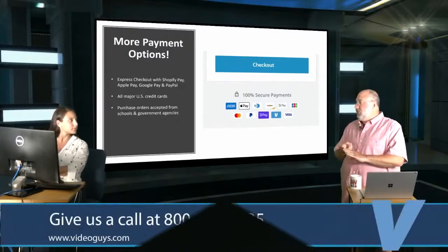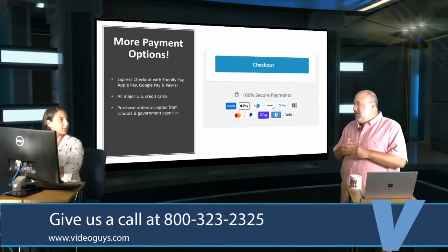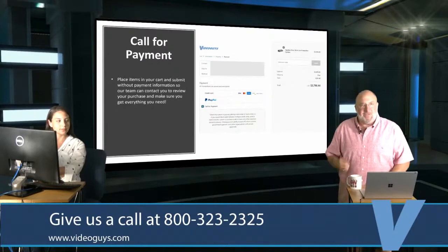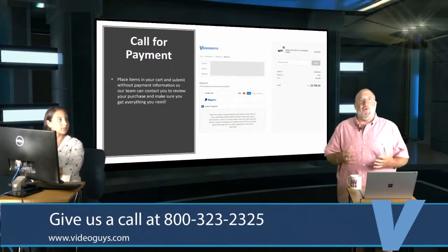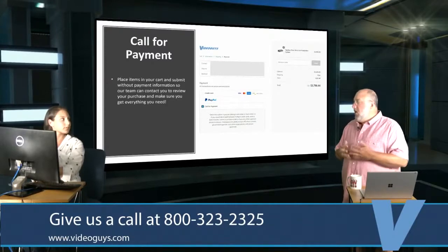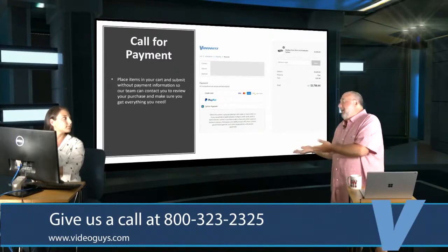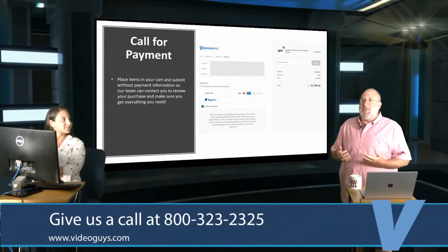We also have a great new 'call for payment' feature. Whether you're a school, house of worship, corporate client, or someone building a studio who needs a little more help, you can place an order with 'call for payment' as your payment term. The Shopify system holds your complete order. We can then send you a formal quote, or you can split payment across multiple credit cards — including Visa or Amex gift cards.